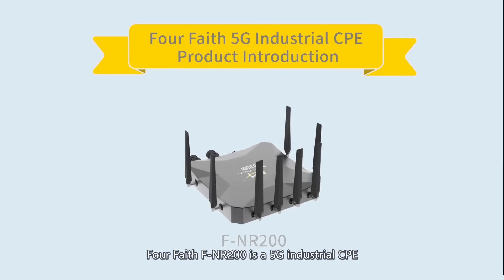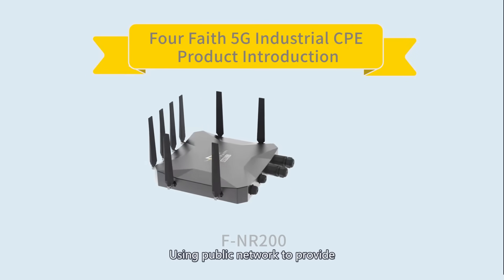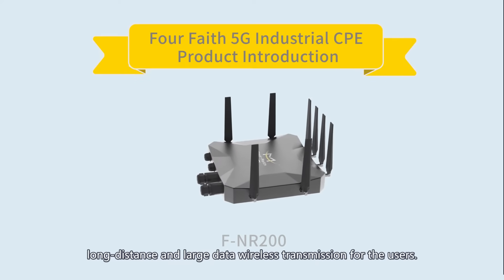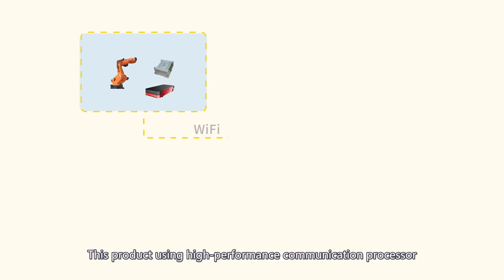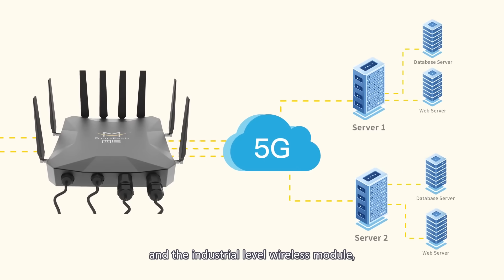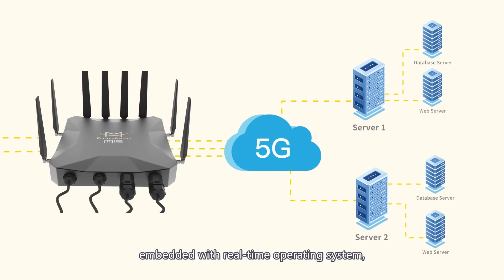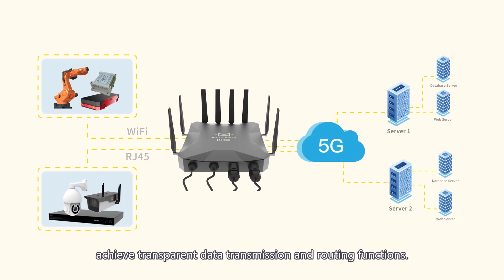ForFaith FNA200 is a 5G industrial CPE using public network to provide long distance and large data wireless transmission for users. This product uses a high performance communication processor and industrial level wireless module, embedded with a real-time operating system, achieving transparent data transmission and routing functions.